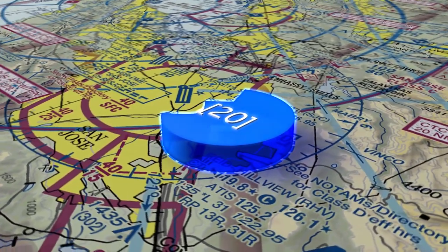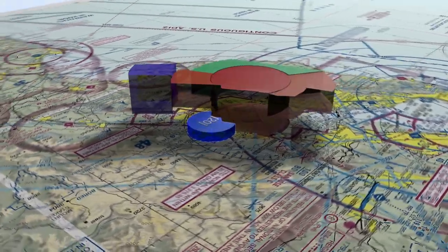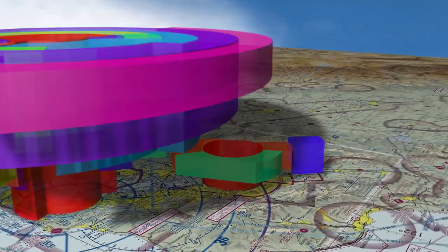This is a Class Delta airspace. Be aware of the surrounding and overlying San Jose Class Charlie airspace, as well as the San Francisco multi-tiered Class Bravo.